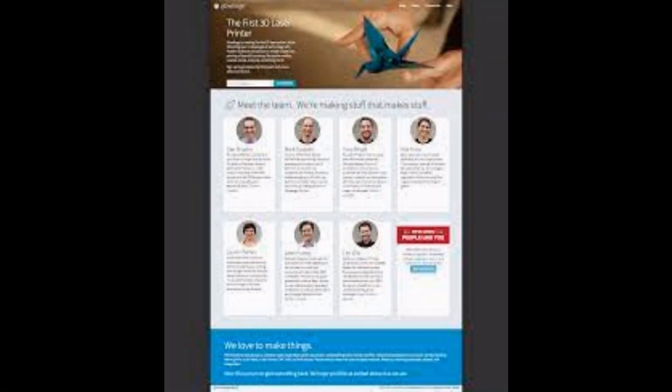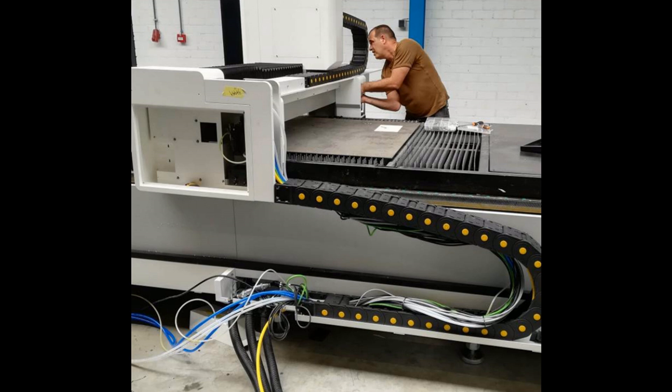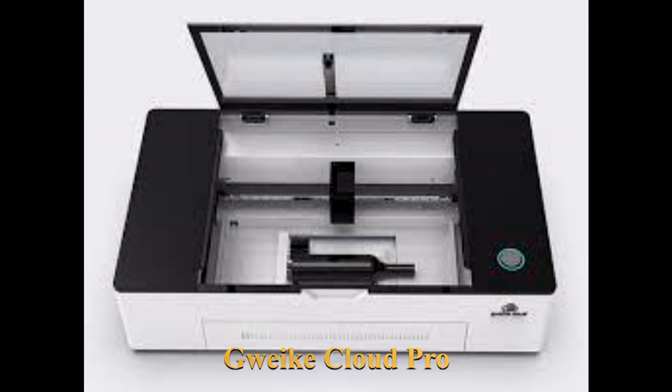Glowforge came out in 2016 or 2017 as a Kickstarter campaign, and it broke all records — something like $27 million raised. It has become the yardstick by which these things are measured. This is obviously a Chinese product, but Gwike are, in fact, an industrial manufacturer — they make industrial lasers. They've come from a background of industrial lasers to a desktop version because of market demand, whereas Glowforge started the other way around.